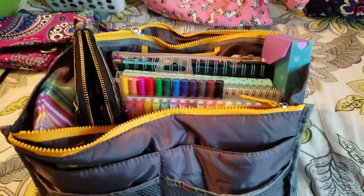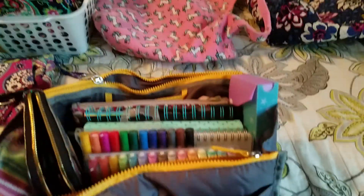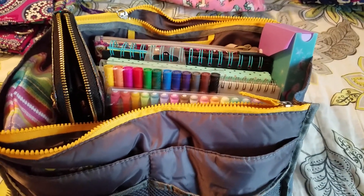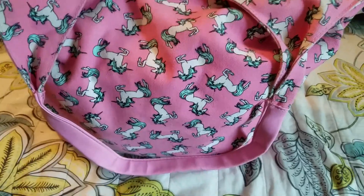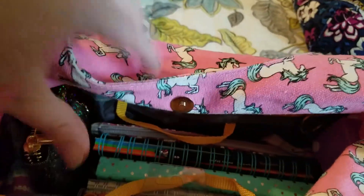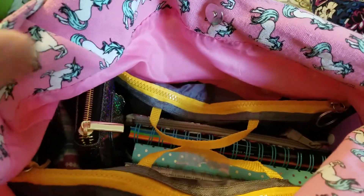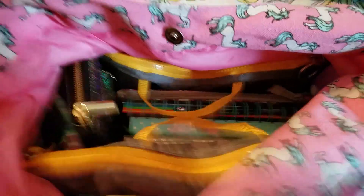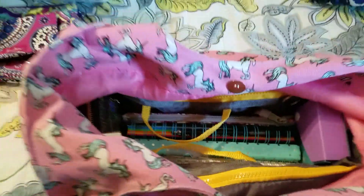I'm going to pause to zip this up and put it in my purse so you can see how it looks inside. Okay, I'm back. The hardest part besides figuring out where to put stuff is actually getting the organizer into the purse. Last time I put it in first and then filled it and I didn't like that. But here it is inside my purse — and there's still a ton of room.